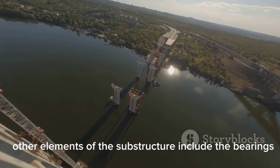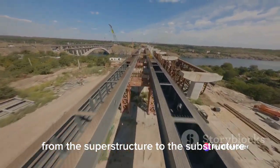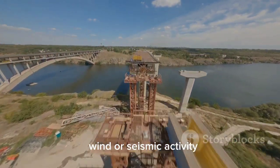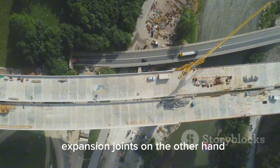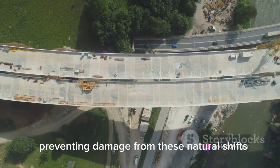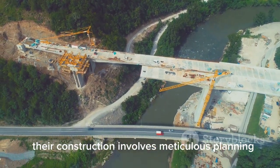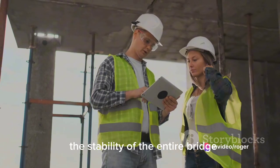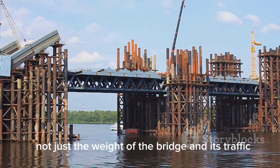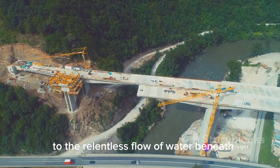Other elements of the substructure include bearings and expansion joints. Bearings transmit the load from the superstructure to the substructure and allow for necessary movements due to temperature changes, wind, or seismic activity. Expansion joints allow the bridge to expand and contract with temperature fluctuations, preventing damage from these natural shifts. Though these elements may seem simple in theory, their construction involves meticulous planning and precision — they are designed to withstand not just the weight of the bridge and its traffic, but also winds, earthquakes, and the relentless flow of water beneath.